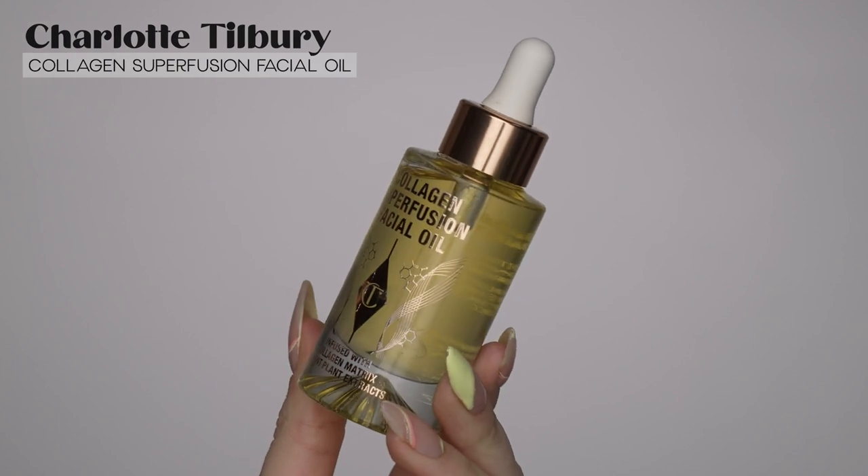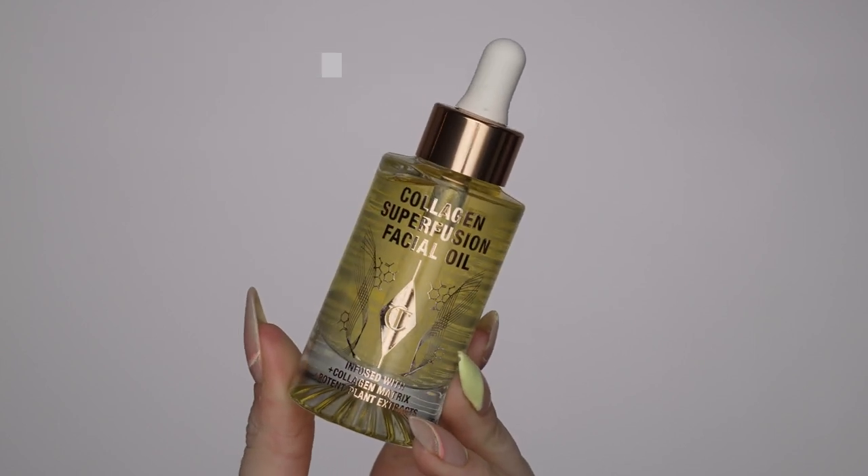Finally we're going to start applying products. I'm going to start off by prepping the skin with this Charlotte Tilbury Collagen Superfusion Facial Oil. I love Charlotte Tilbury's packaging — it's always so beautiful, so extra, so luxurious and elegant. I have not tried this oil yet; I just received it in PR a little while ago, so I'm really excited to test it on camera. I'm just going to take a couple drops on my fingertip, warm it up in my hands, and press it onto my skin. It's got a very light scent — I don't mind it at all.